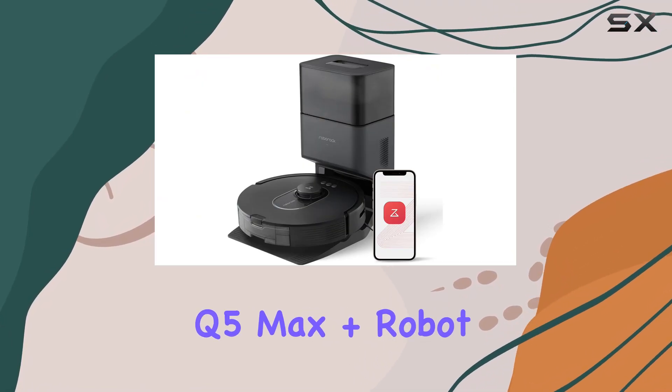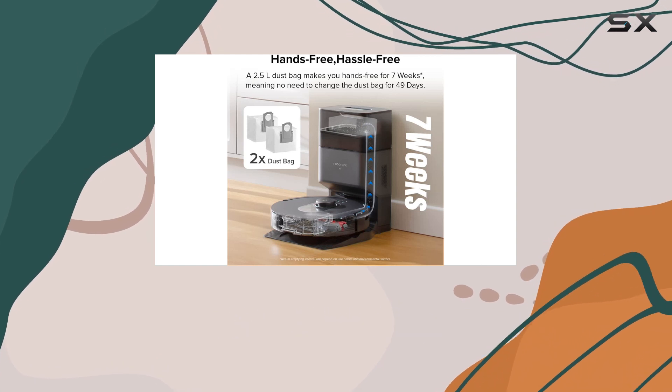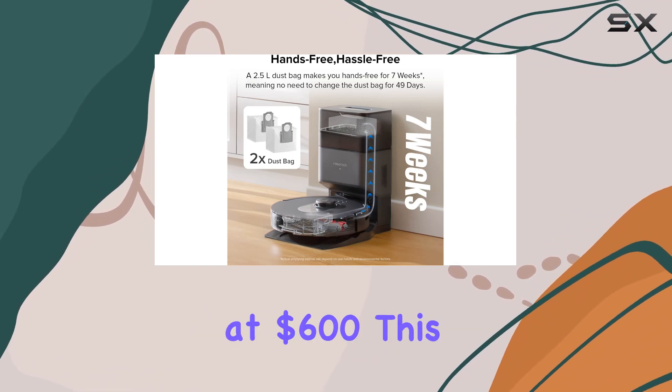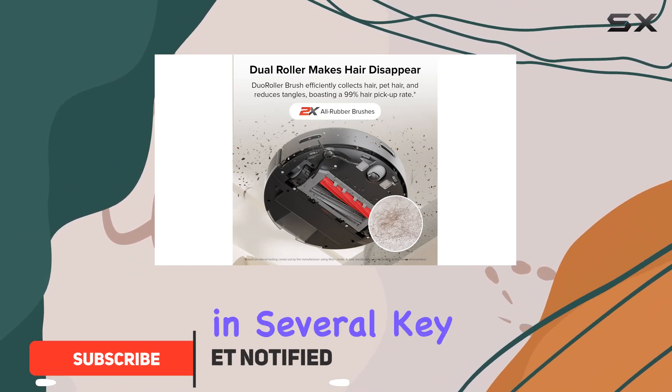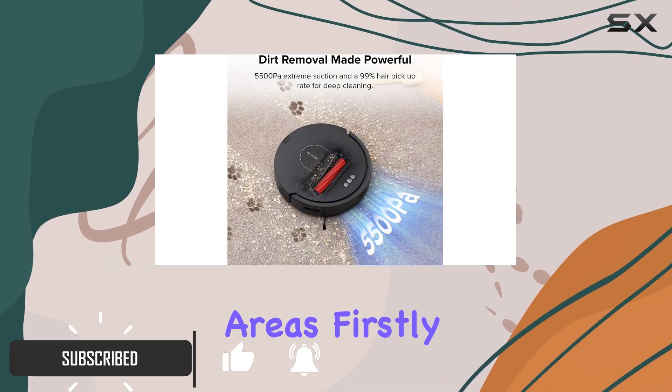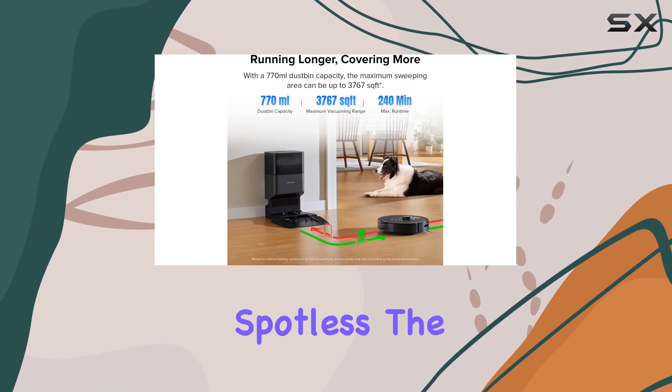The Roborock Q5 Max Plus Robot Vacuum stands out as the best robot vacuum you can buy right now. Priced at $600, this vacuum-only robot floor cleaner excels in several key areas. Firstly, it boasts powerful cleaning capabilities, ensuring your floors are left spotless.